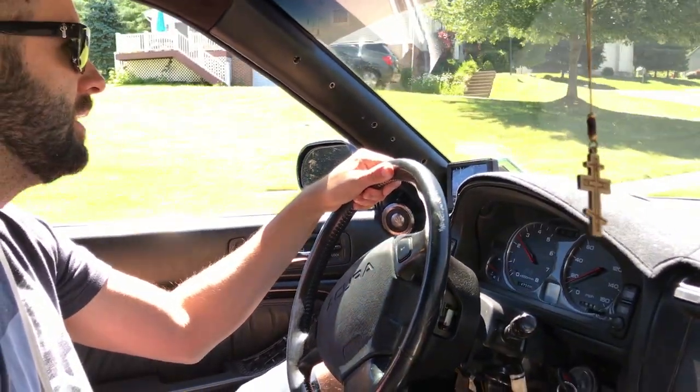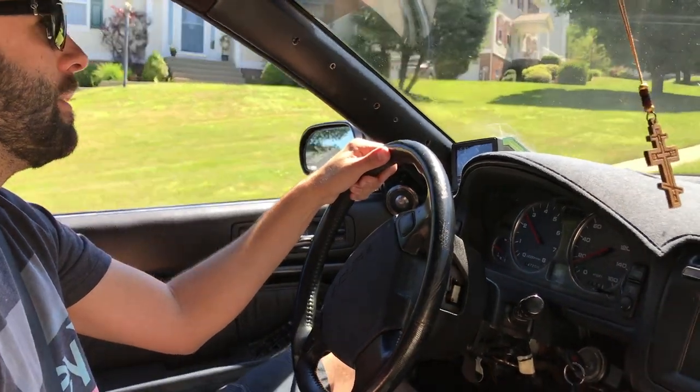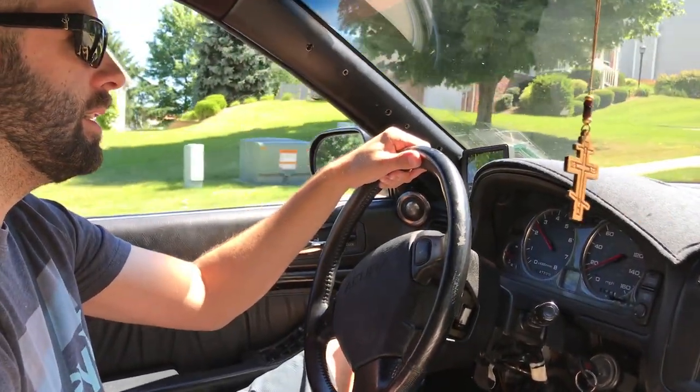Just so you know, whenever you do shift, you want to keep it up higher so it kinda... because it drops down real fast. It's got a five-pound flywheel on it. Gotcha.